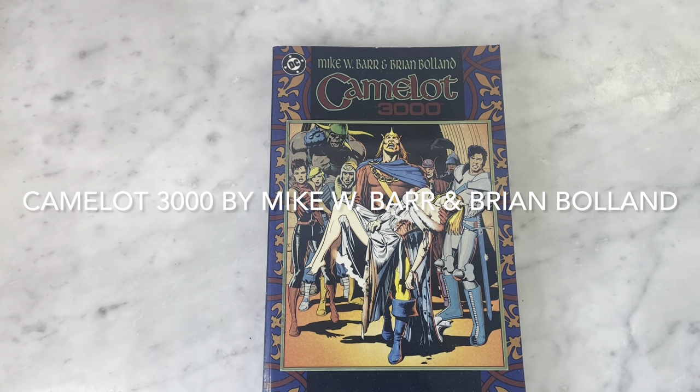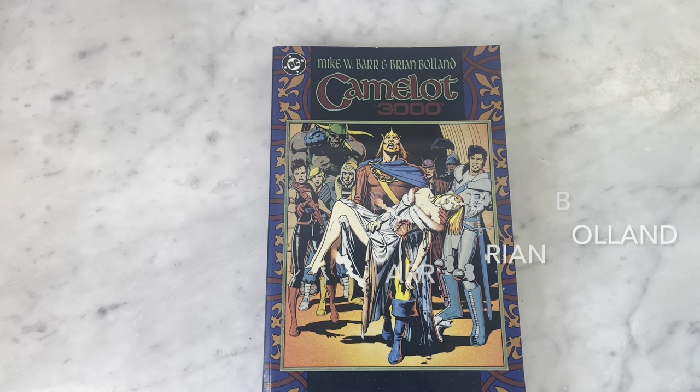Hey guys, how's it going? Michael Troy here, and today we're going to look at Camelot 3000 by Mike W. Barr and Brian Bolland.